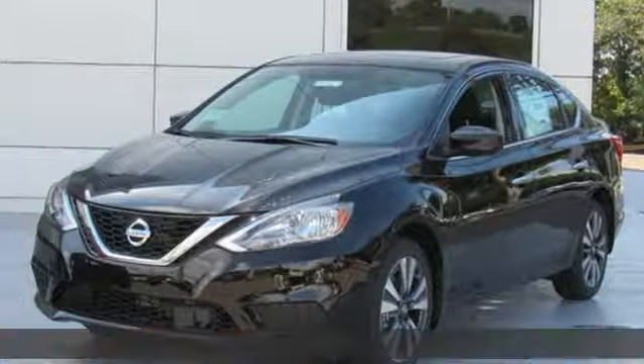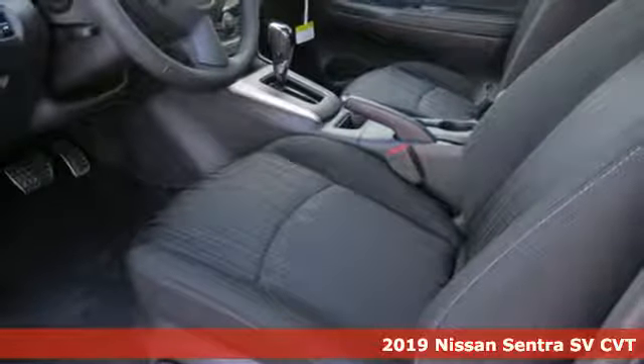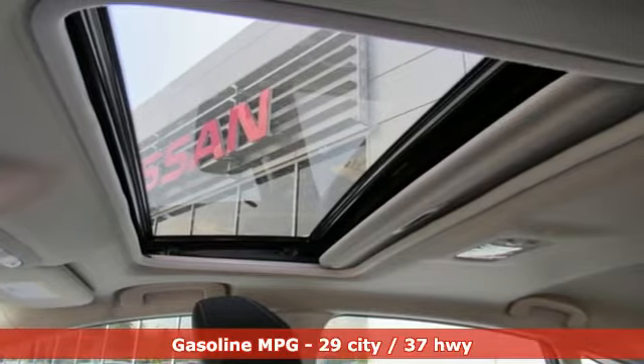Here's a new 2019 Nissan Sentra. Who says your commuter car has to be a commuter car? Upgrade your drive with this Sentra — it comes with all the amenities you need.